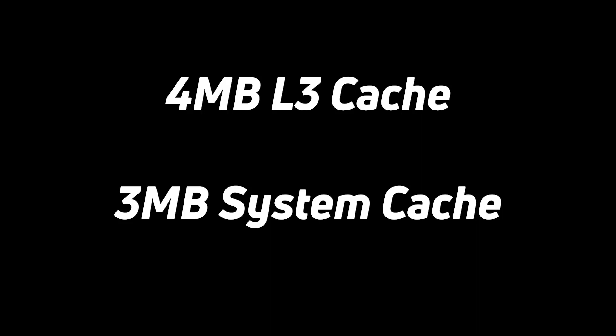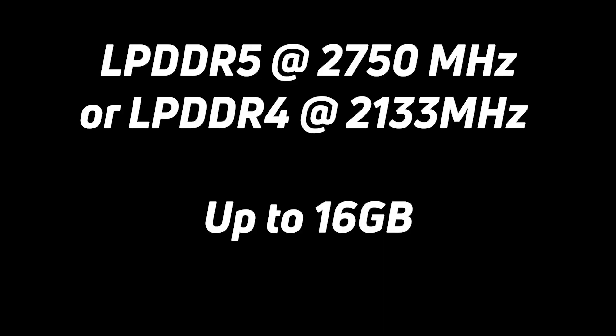There's a 4MB L3 cache shared among all eight CPU cores, and a 3MB system cache shared among the CPU, GPU, ISP, AI engine, and more. The device supports LPDDR4 as well as the next-generation LPDDR5 at 2,750 MHz, so we should see a solid performance boost from the new memory subsystem.